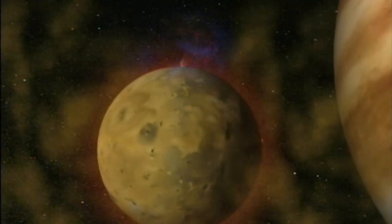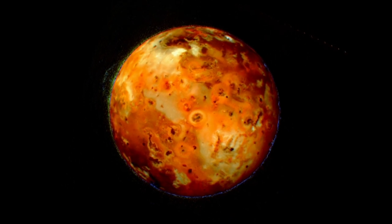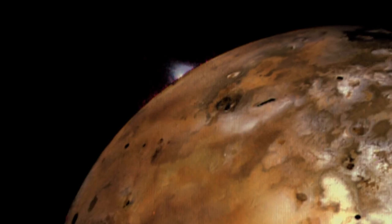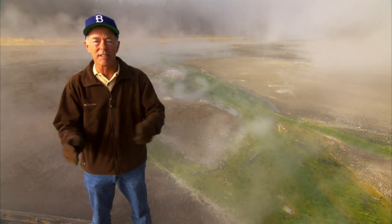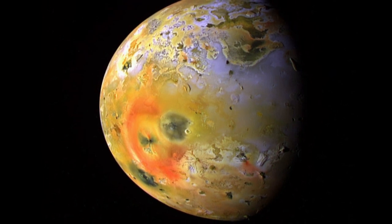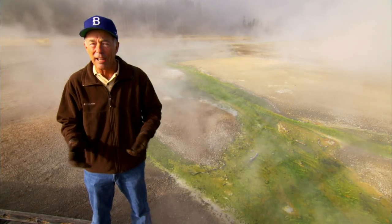Io, the moon closest to the gas giant, has hundreds of active volcanoes. Io is an amazing place where there are volcanoes exploding, but there's no water on Io, and the chemicals are not the chemicals that anybody believes can be made into life. Someone once said that's because your mind's not flexible enough, but trying to imagine something living in an exploding volcano is pretty hard.